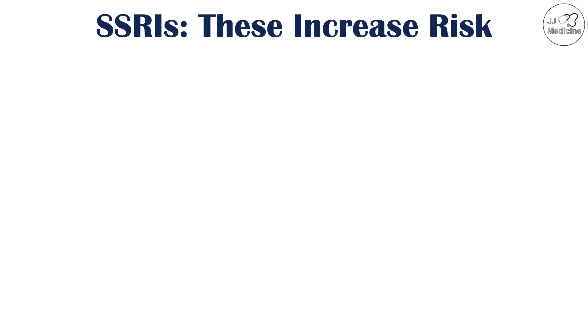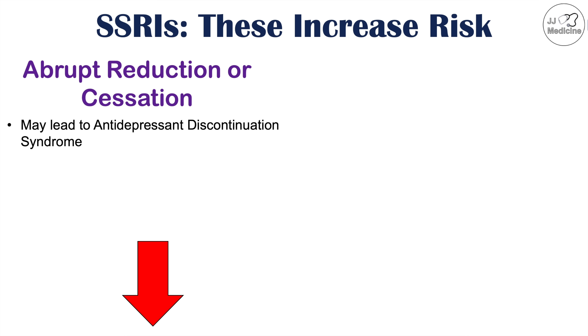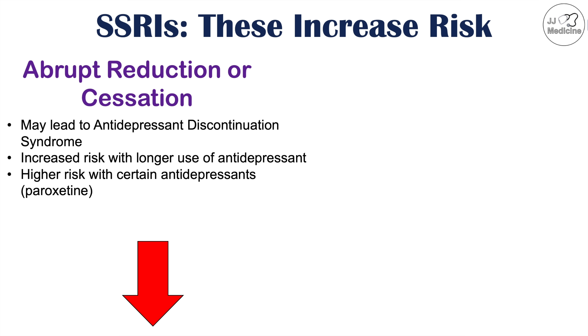Let's first talk about dosing changes that can cause increased risk of SSRI side effects. Abrupt reduction or cessation of the medication is something to avoid, as this may lead to antidepressant discontinuation syndrome. This condition is more likely to occur with longer use of an antidepressant, especially at a higher dose, and certain antidepressants like paroxetine carry an even higher risk.